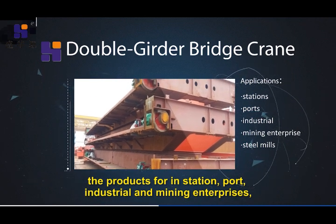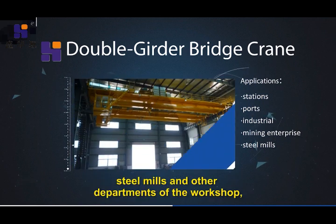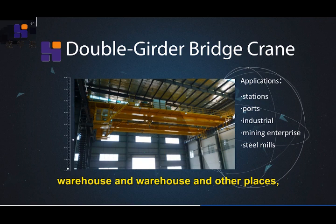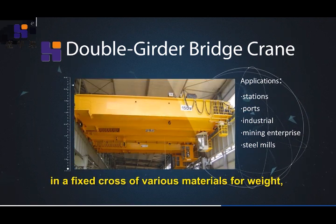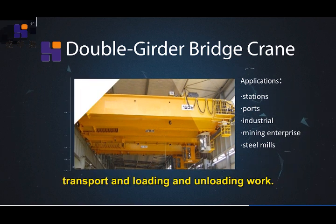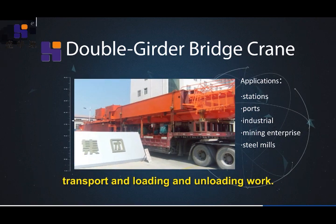The products are used in in-station, port, industrial and mining enterprises, steel mills, and other departments — in workshops, warehouses, and similar places — for lifting, transporting, and loading and unloading various materials.